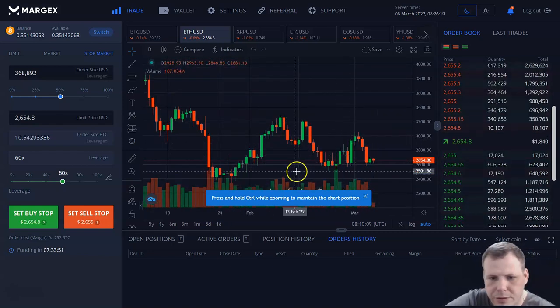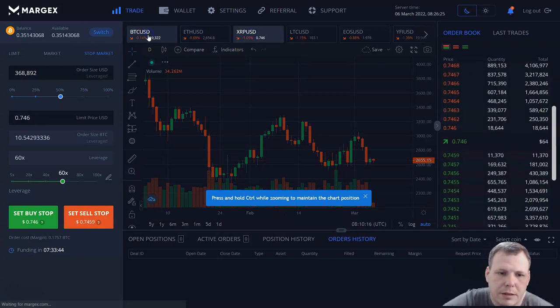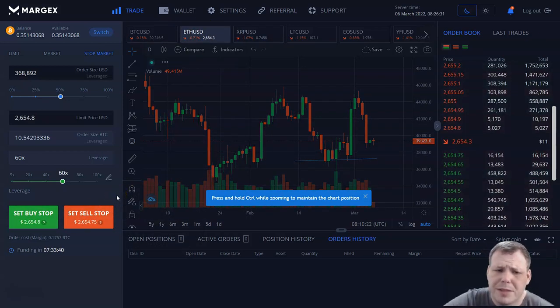Maybe you're looking at your strategy and you're like — okay, I need to buy right now, or I need to sell right now. You can do it. When you're clicking through the different currencies, like Bitcoin, the order panel changes as well — so you don't have to go back through and redo everything else, which is something I hate about a lot of other platforms.